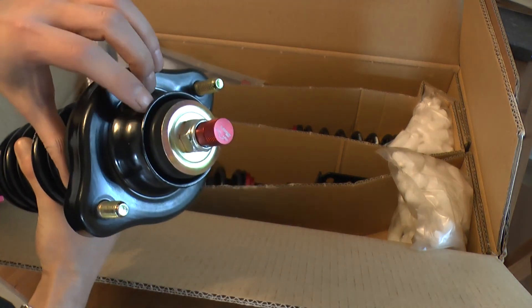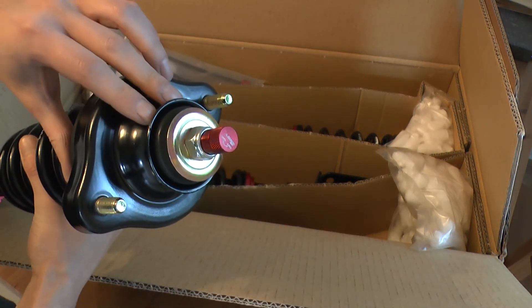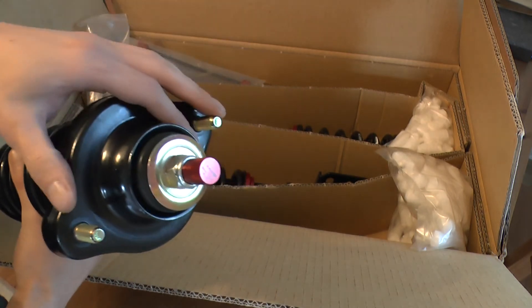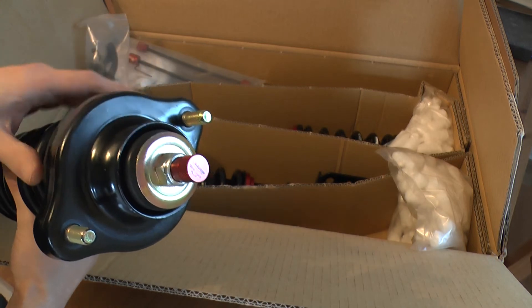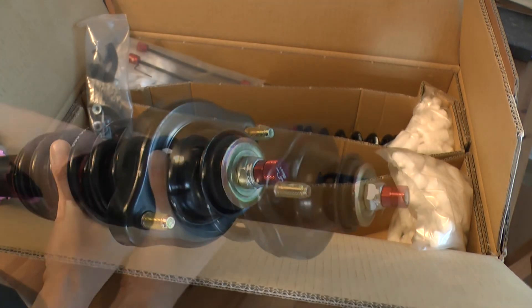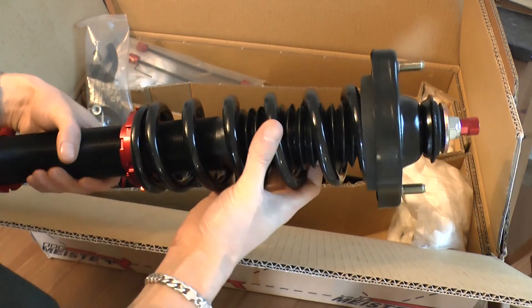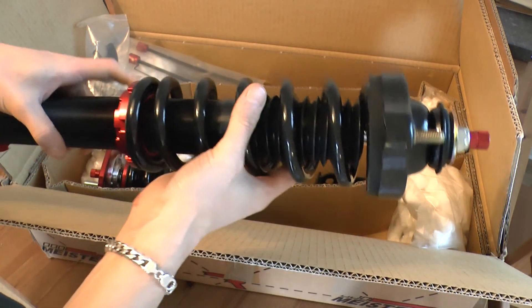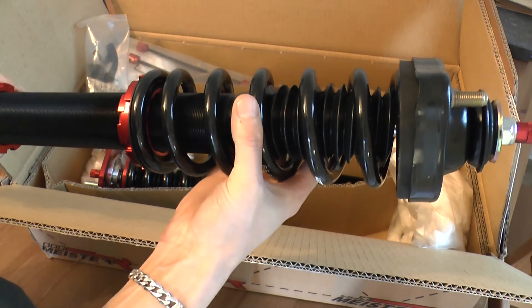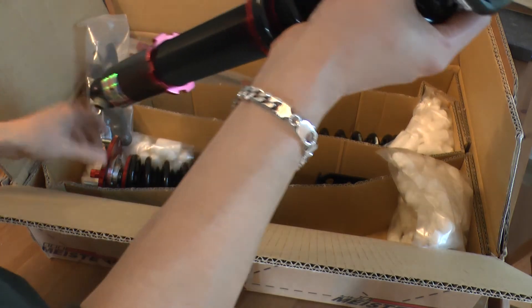That's the fronts — standard McPherson strut construction. For the rears, the top mount is aluminium again but with a rubber bush rather than a pillow ball bearing. There's no camber adjustment on these top mounts, but the Evo actually has camber bolts and lower arms that you can access underneath the car, so there's no need for it at the rear. These are also 8 kilogram springs matched to the front, with the same perch collars and height adjustment locking collars.